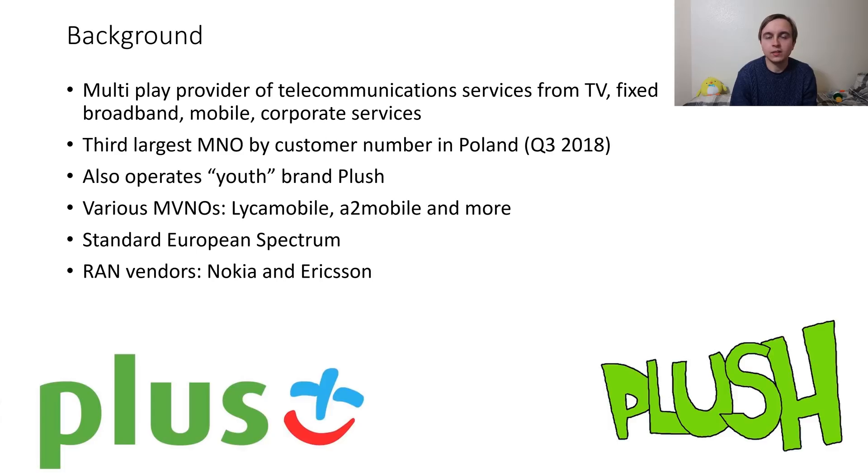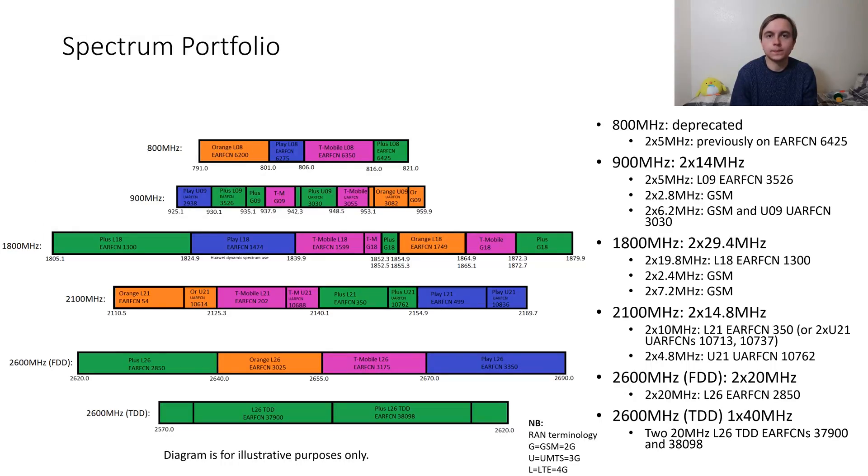They are also the third largest provider by customer number and have a youth brand called PLUS with a slightly bizarre looking logo. They also have a number of virtual network operators running on them like Leica Mobile. They operate with standard European spectrum and use Ericsson and Nokia for their radio access network vendors.